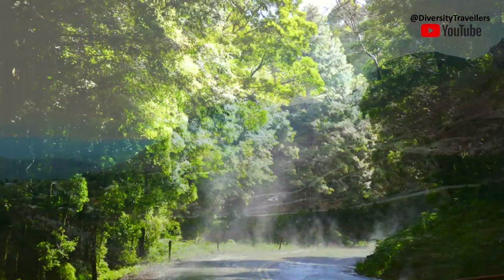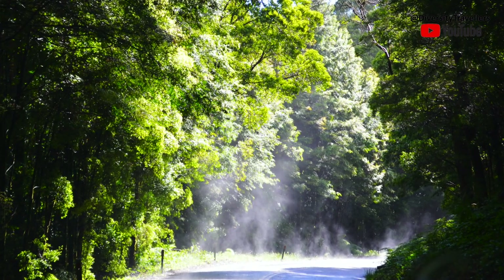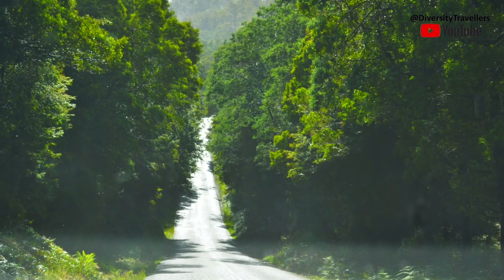The scenic road to the Cradle Mountain National Park was very pretty. It had rained the day before, so there was a lot of surface water on the road. Yet with the rising sun and temperature, we could see vapor coming out of the road.